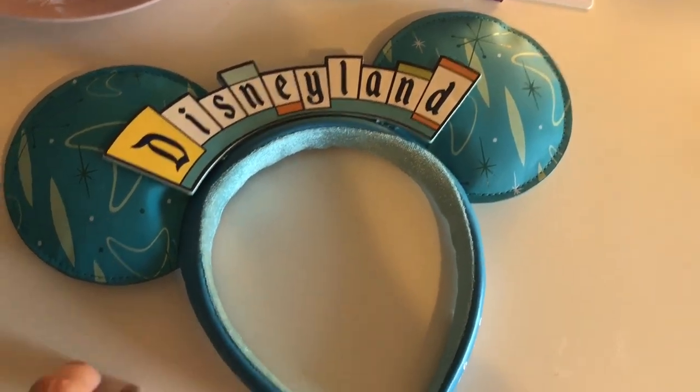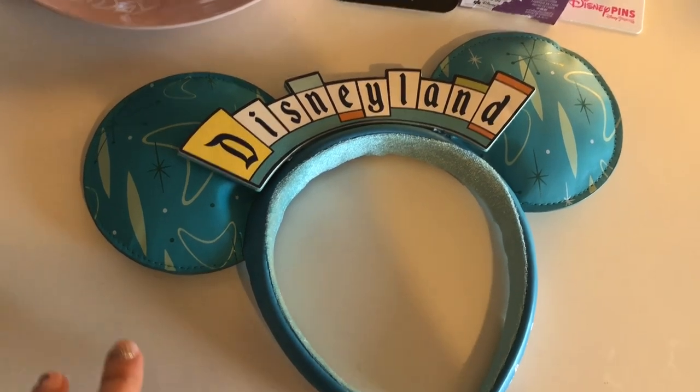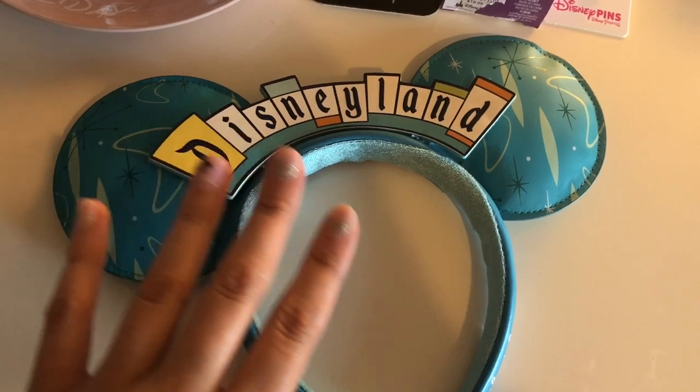This is the first thing I actually picked up in the store the first day we were there, because I saw it in a video and I wanted these. I got these at the World of Disney, and they were $30.